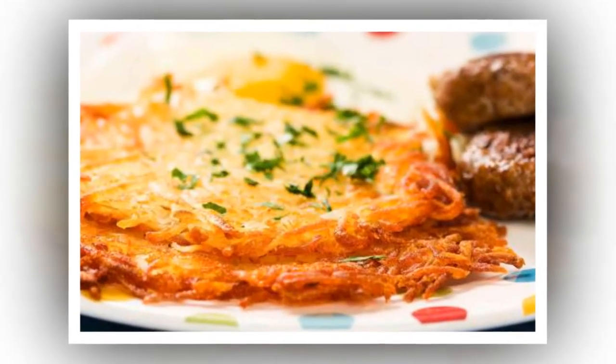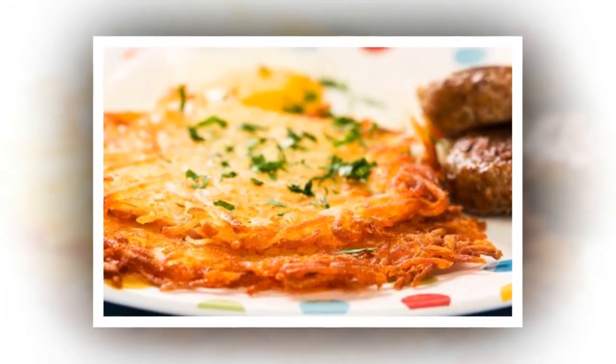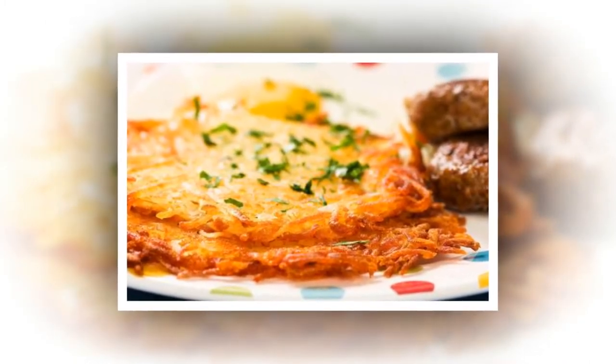Cook hash browns in a waffle maker. For super quick hash browns with extra crunch, cook them in a waffle machine. Ree recommends layering the shredded potato mixture with cheese and chopped bacon for a delightful weekend brunch.